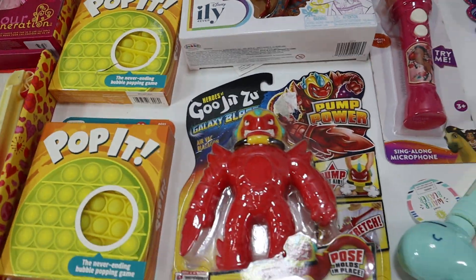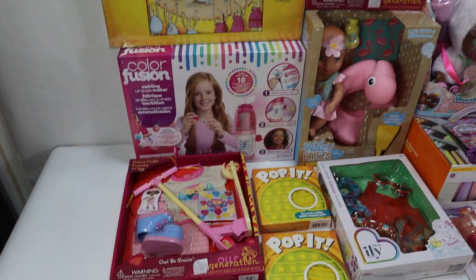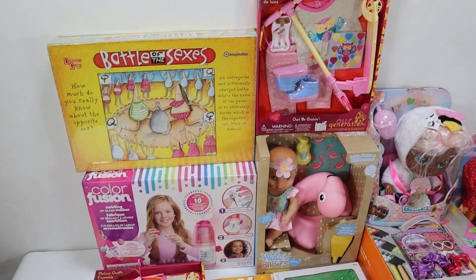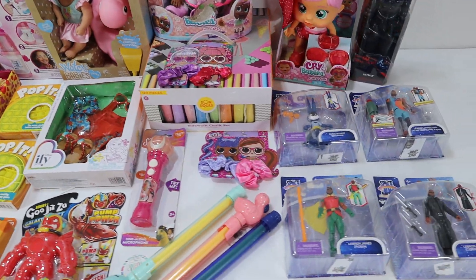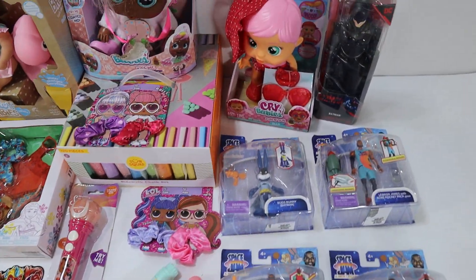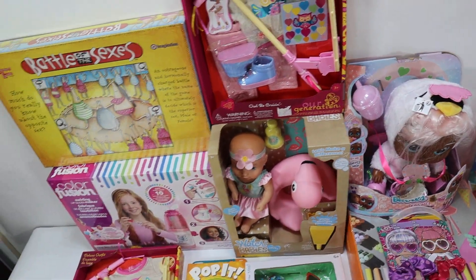There's about 24 items in this lot with a retail value of $330. See the description for the manifest. We've got a good mixture between girls' and boys' toys here.